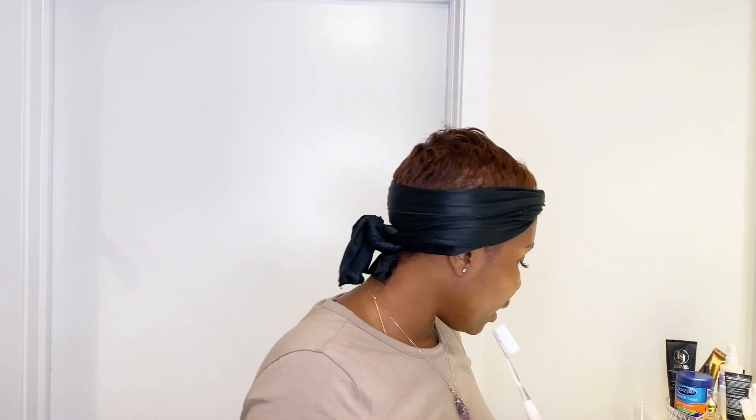My face routine is pretty much done — that's what I use for my face. Now I'm going to show you what I use to brush my teeth. I use this toothbrush — it's really wide, so when I'm brushing my teeth I feel like I'm cleaning both my gums and my teeth. I got this off Amazon and I really love it.